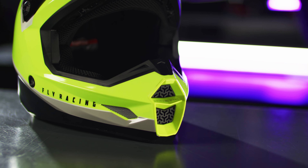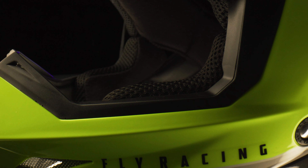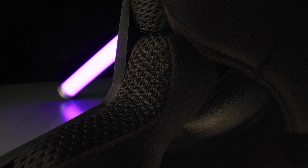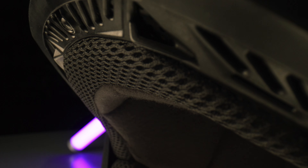Featuring a true functional ventilation design with removable and washable comfort liner and cheek pads, this helmet is sure to keep you cool and comfortable.